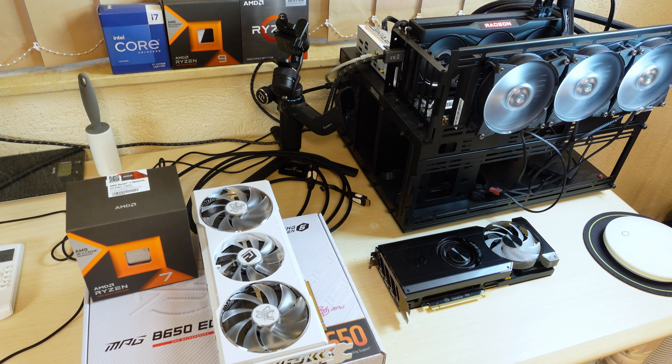Hello and welcome back to the Beefy Tech channel. Today we've got an interesting video because I'm comparing the 6700 XT, the Intel Arc A770, and the 6950 XT against a very famed mega predator called the RTX 4090.